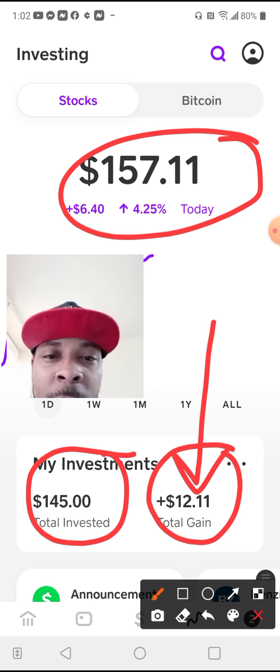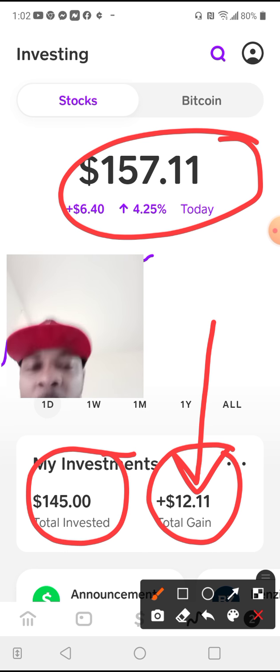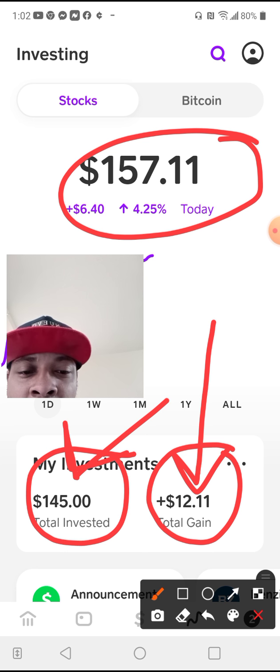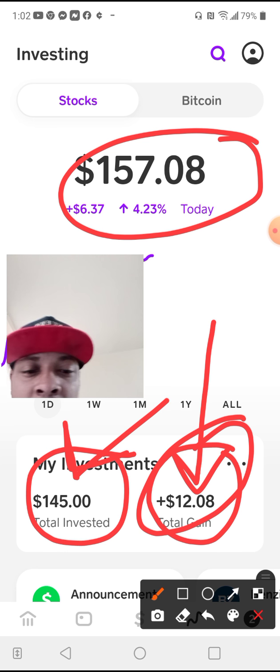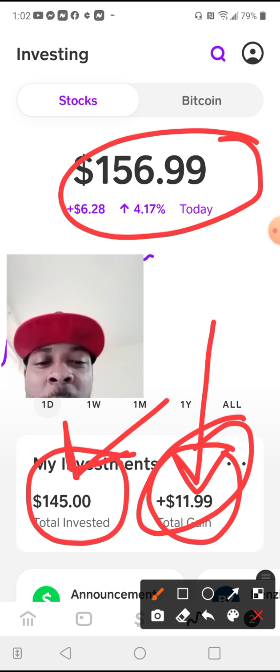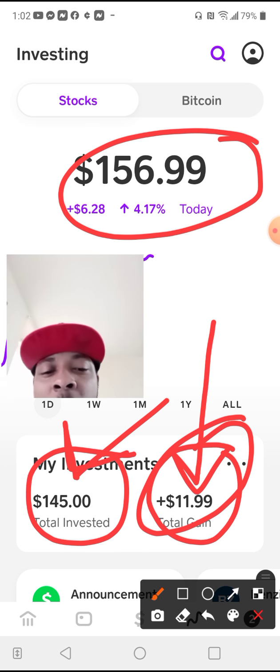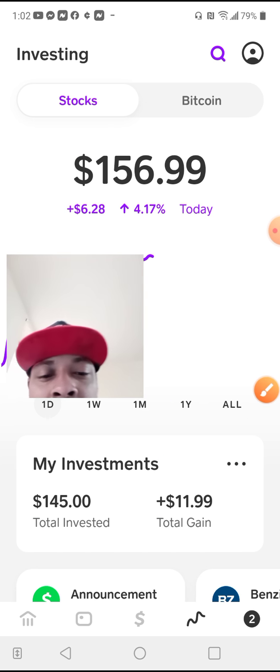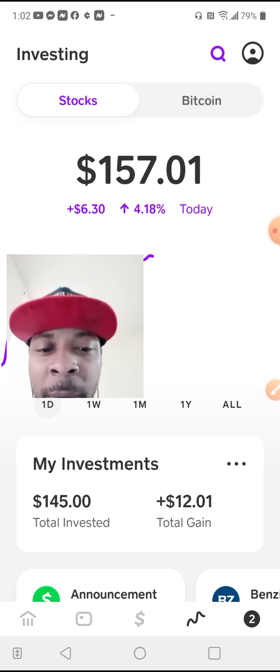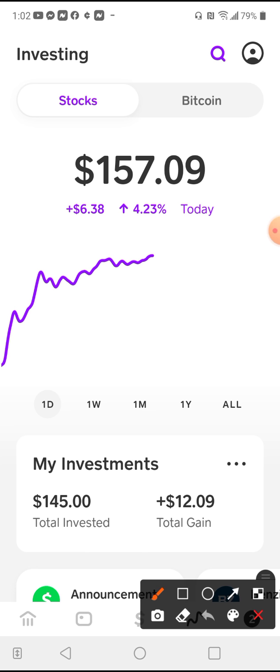Let's say tomorrow it goes down 3% or 2% — it won't come from my initial investment, it'll come from the gains. And that's the beauty about the compound effect — you start making money on the money that you made money on.